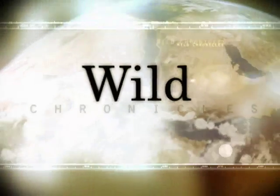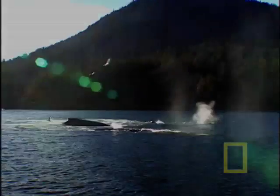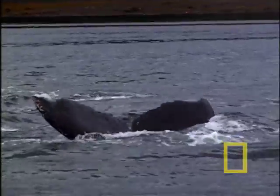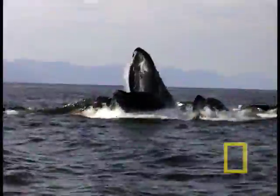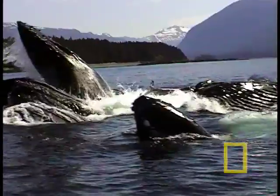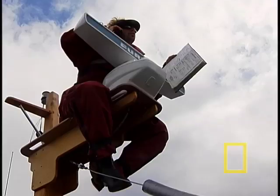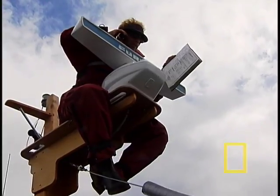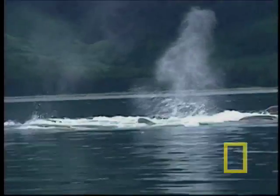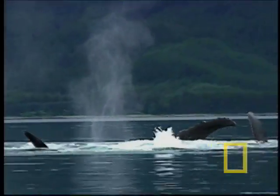This is Wild Chronicles. A chilly morning in the deep waters of Chatham Strait. Alaska's humpbacks are hungry for herring. Fred Sharp of the Alaska Whale Foundation has studied these whales for 15 summers. It's almost like coming home now — almost like coming to see your own family. They are unlike any other population of whales worldwide.